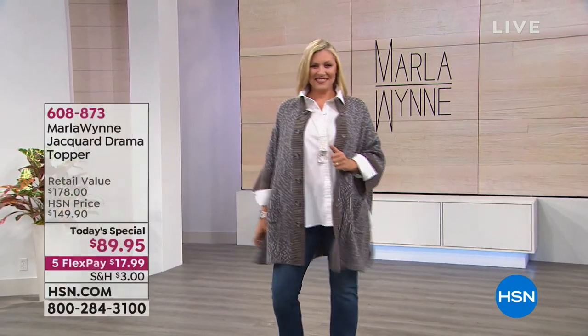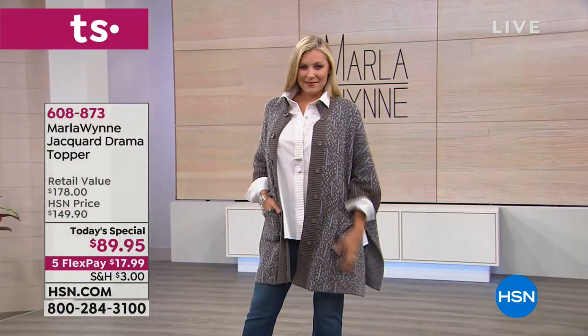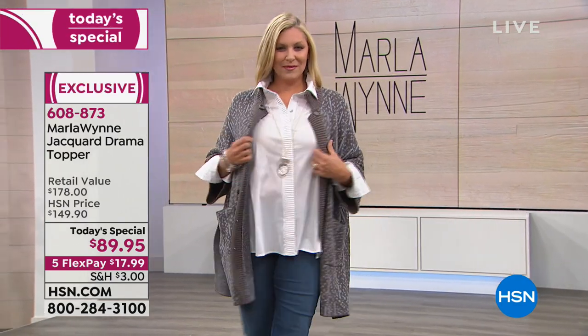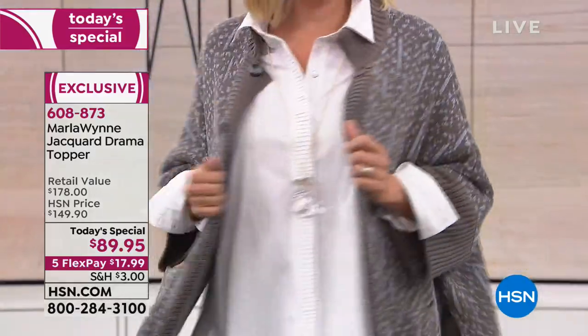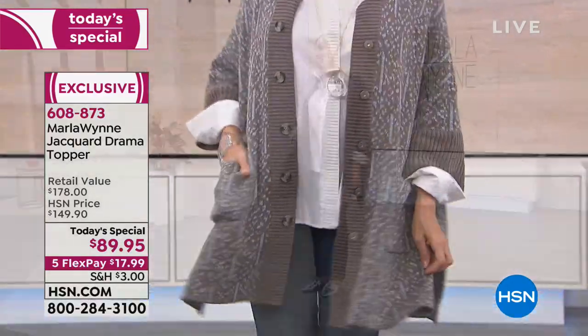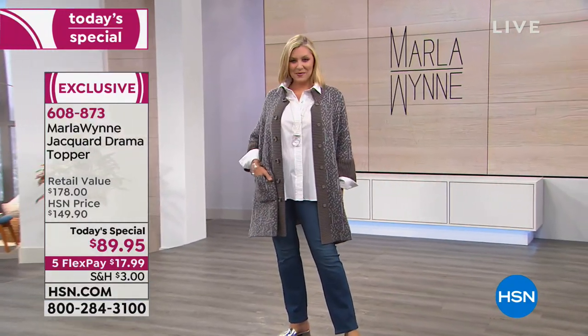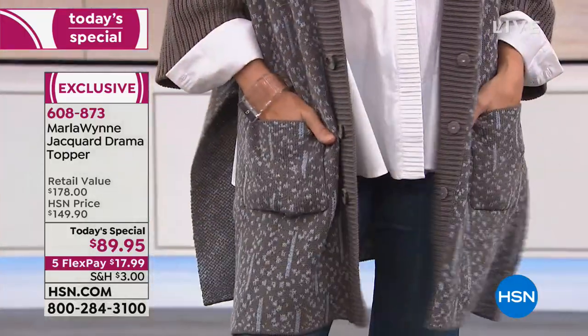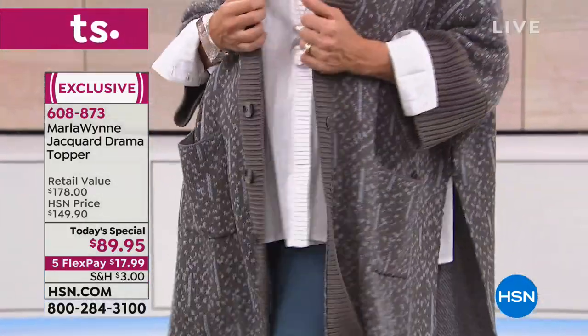It's our best value of the day — our Dakar Drama Topper. I've been working with Marla since she started, and it's close to ten years. I first launched on air around 2009, went off air because I changed manufacturers, and we really relaunched in 2012.